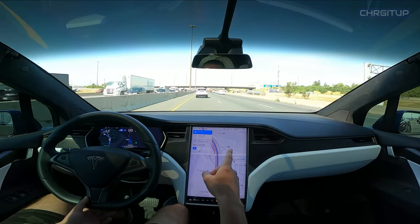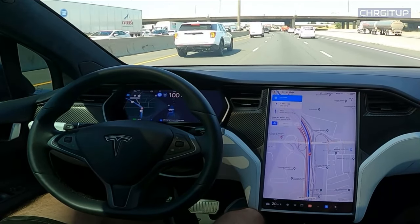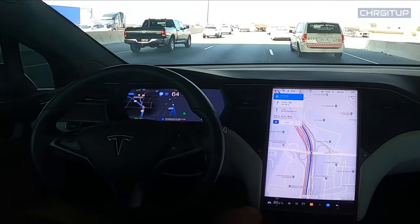It recognizes that there's nobody in this lane in front of that truck — that's going to make that lane change now. Nicely done. It's going to slow down quite a bit here and then make that lane change one more time.